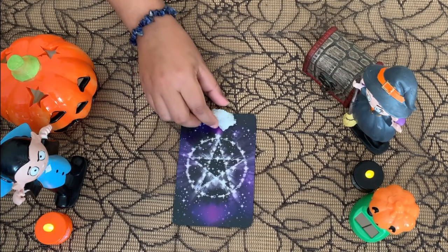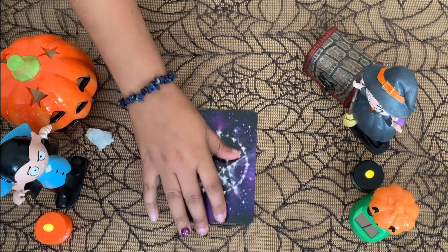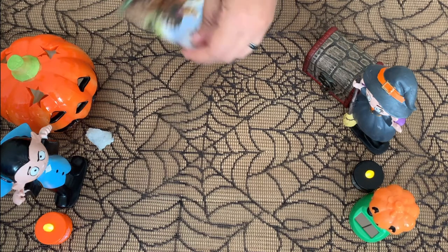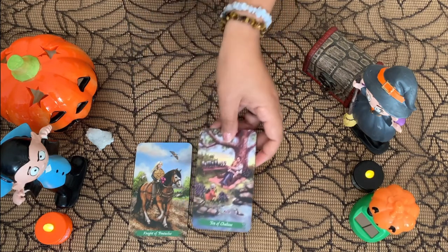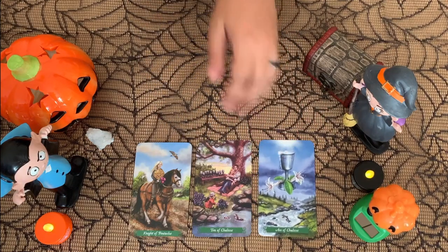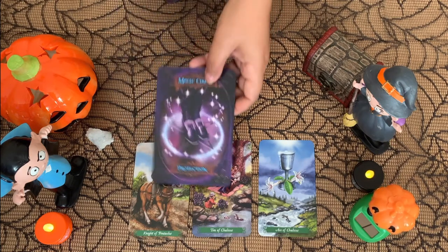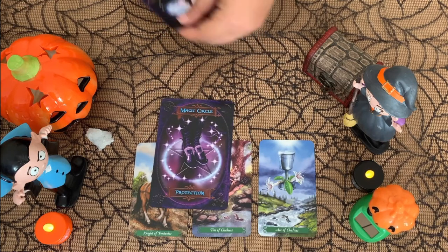Group 1 — if you chose this lovely crystal, we have the Knight of Pentacles, the Ten of Chalices, the Eight of Chalices. We also have the Witches Wisdom oracle cards: Magic Circle Protection, and Staff Stability.